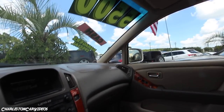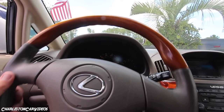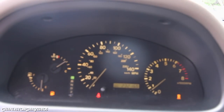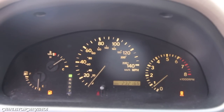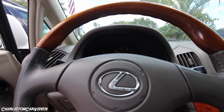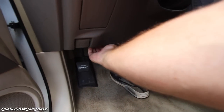The mileage is definitely high, but it's kind of a given considering how old it is — 232,165 miles on it. But it is a Lexus, and it's a Toyota at the end of the day. Let's see where we can pop the hood.